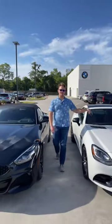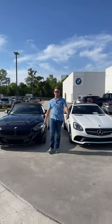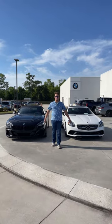This is a 2019 Z4 and this is a 2018 SLC 300, and they're both small roadsters from competing companies.